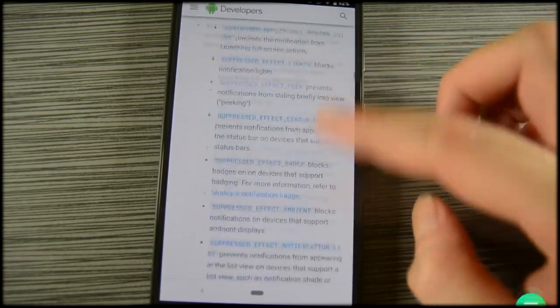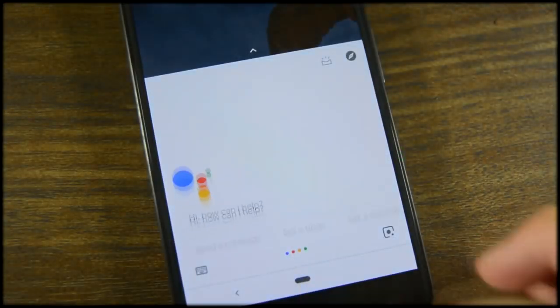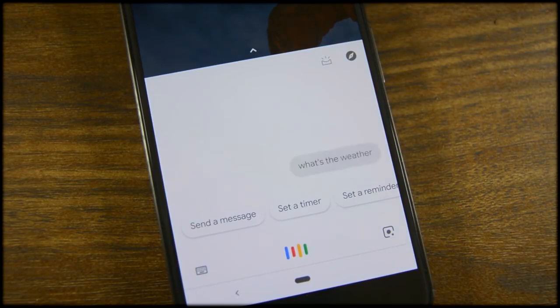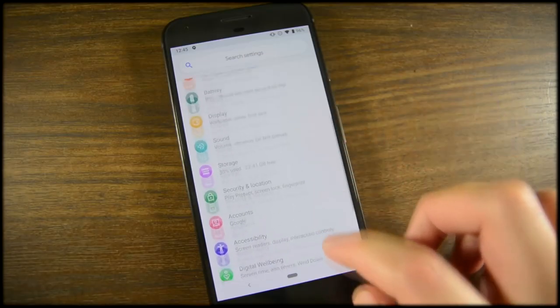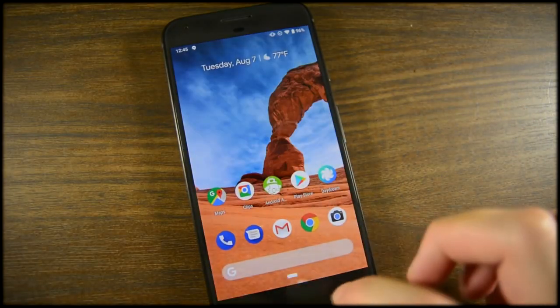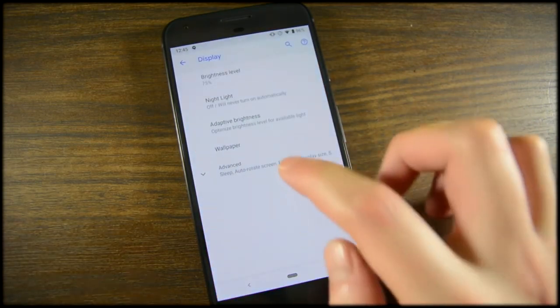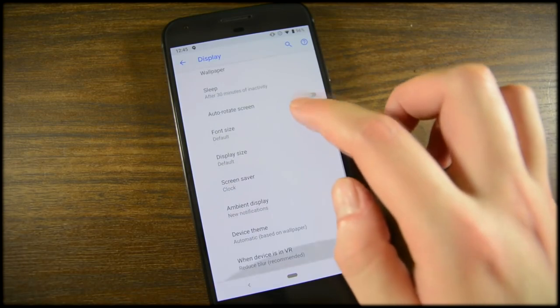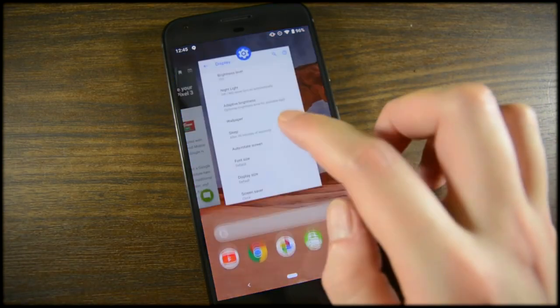If I had one complaint about Android Pie, it would be that another theme this year seems to be restriction. Do Not Disturb mode was simplified, but functionality was removed in the process. The same goes for location services and their removal of OMS. Digital Wellbeing is cool and all, but its main function is to help you restrict yourself from using your device more often. This is, by far, the most restrictive version of Android to date, and while some of it is for your own good, some of it is a little worrisome. In any case, I want to hear what all of you think — Android Pie is what it is, and I'm interested to see what you think about it.